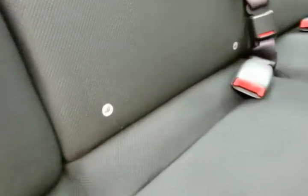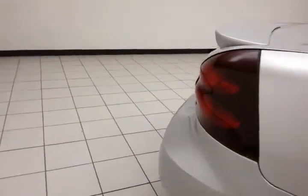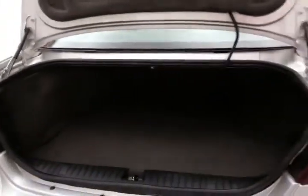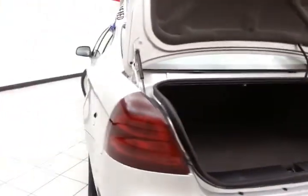The Grand Prix seats five with cloth interior. Family friendly with hooks and seats for a latch system to keep child seats completely secure. The split seatback folds down to accommodate longer cargo items. The spacious trunk has a wide opening that makes it easy to get things in and out.